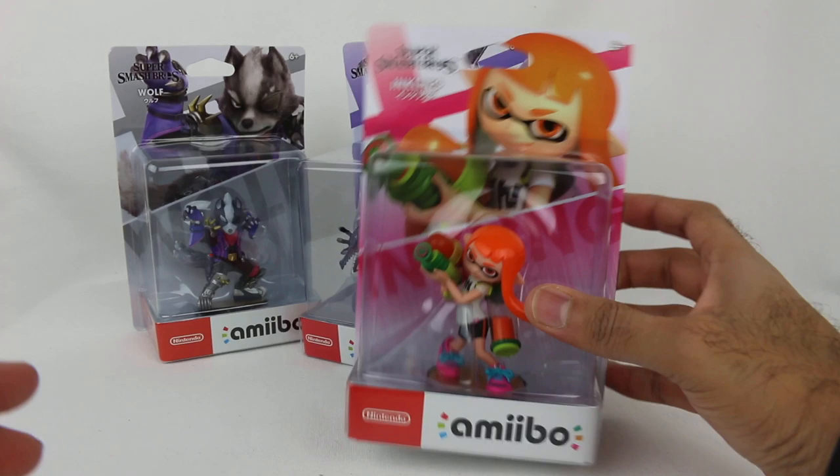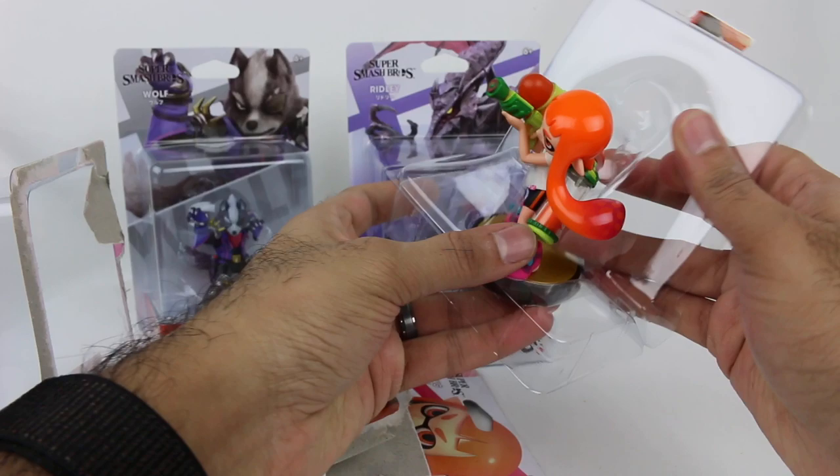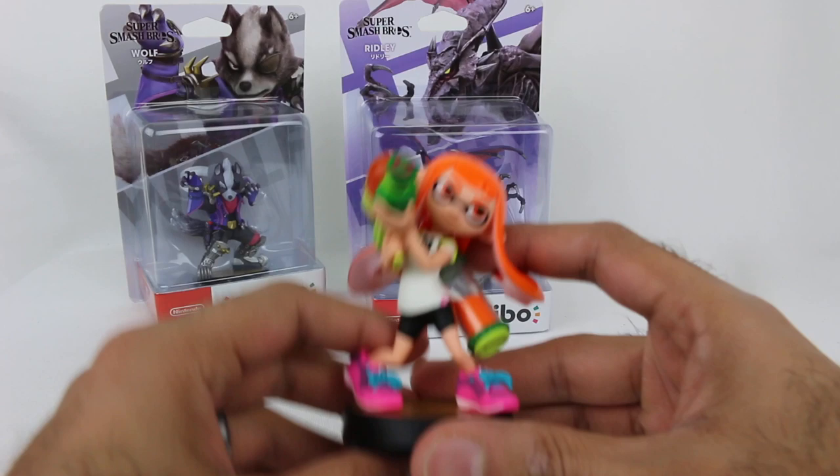Let's just get these things open. Let's start with the Inkling right here. Like I said, I don't care about the boxes, so I'm just gonna tear this thing apart. I have all of these on the shelf, so once they release more amiibo I'll probably do another video showing all of them. I have all of the Smash Brothers amiibo, including the Player 2 ones and the Famicom ROB.